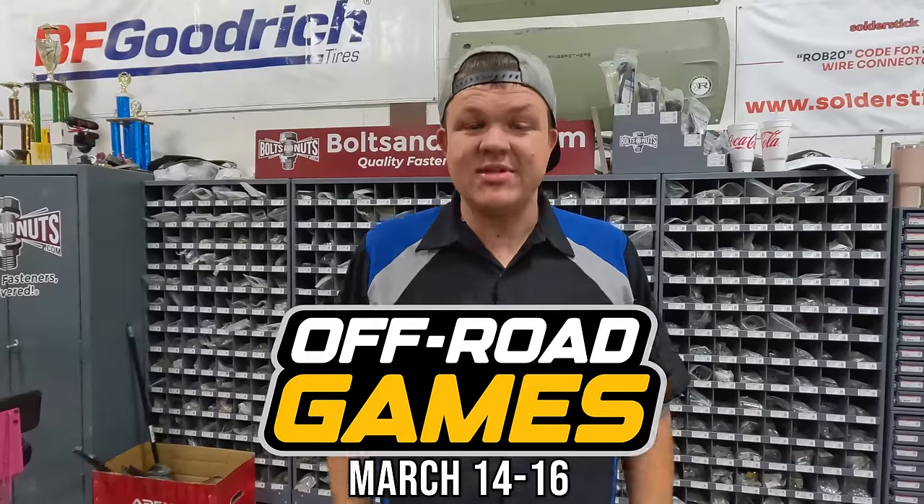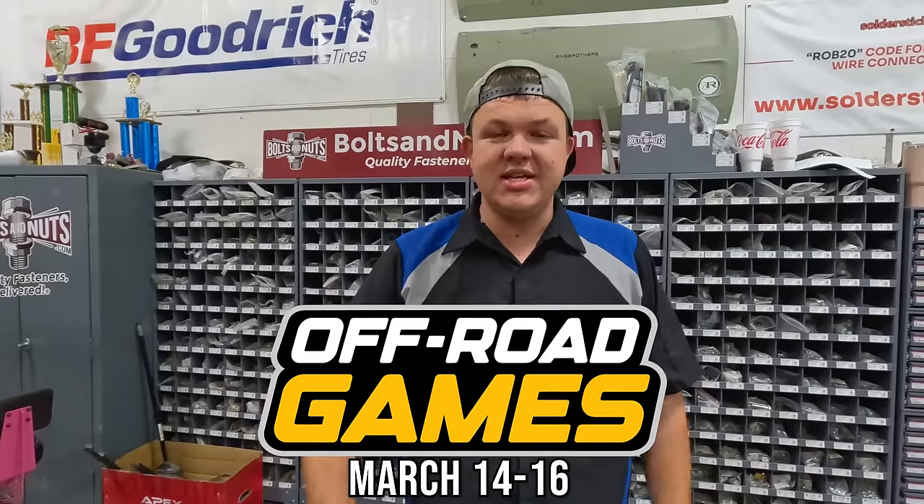Now we got some really cool stuff to share with you guys but it's gonna be a secret. It is gonna be something we're giving away to one of you at the Off-Road Games next week, March 14th through 16th. Must be present to win. It might be a super cool — we'll just call it a side-by-side. Come along with me, let's go check it out.